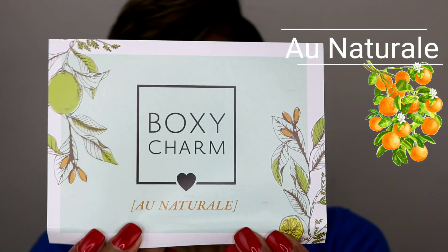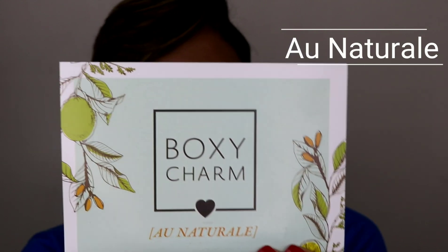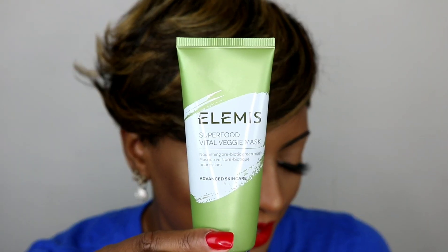They always have wonderful items in here, so let me open this box and let's get right into it. The theme is 'Natural Foxy Charm' — that's the theme. On the back it has all the products listed and what they retail for, so I'll be reading those out to you guys.